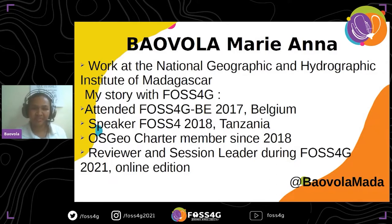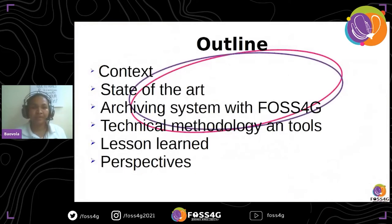I'm very happy to be part of this community. The outline of my presentation is about the context and the state of the art. After that, why we have chosen PostGIS for archiving our system, and what type of technical methodology we used with tools. I will share the lessons learned during that journey, as we are still working with it. And finally, I will present the perspectives.